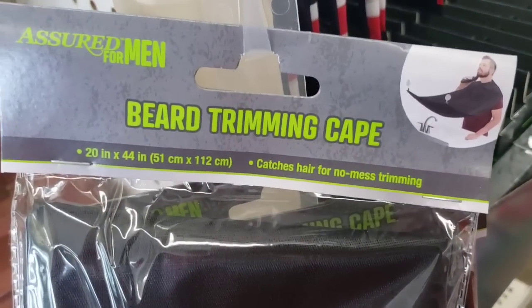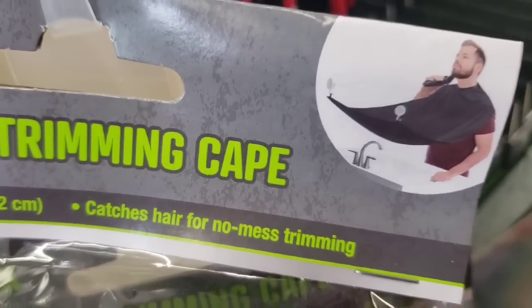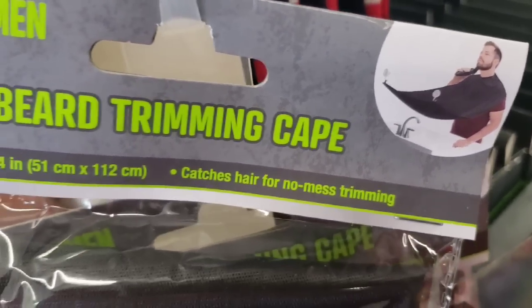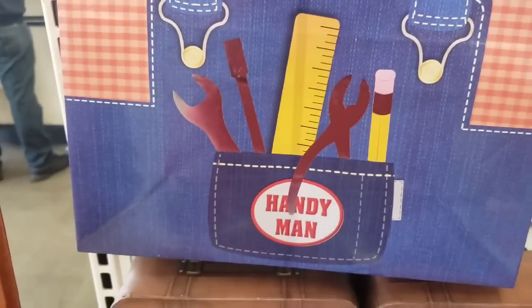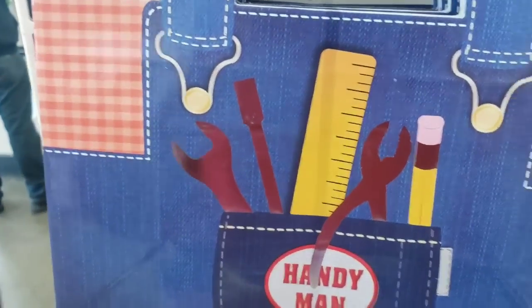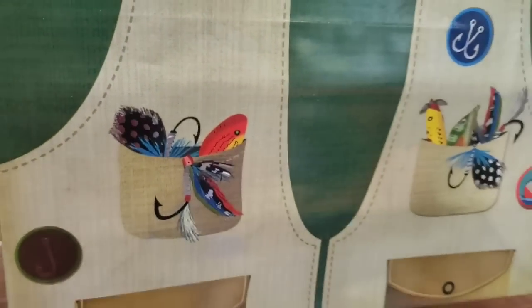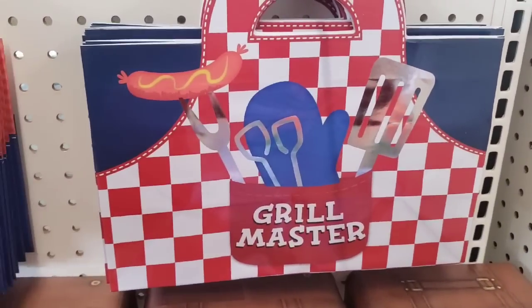This awesome Assured for Men beard trimming cape is great — you attach it to the mirror and all the hair goes into the sink. Awesome. Really cute just in time for Father's Day gift bags. One of a kind: handyman, for the fisherman in your life, and the grill master.